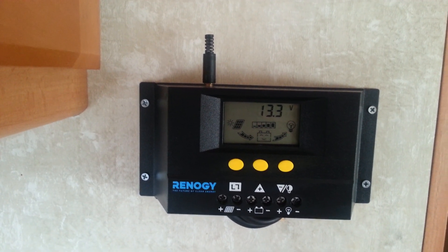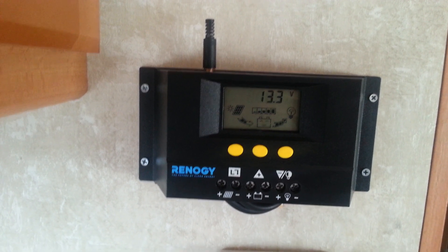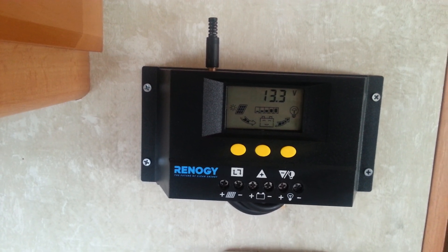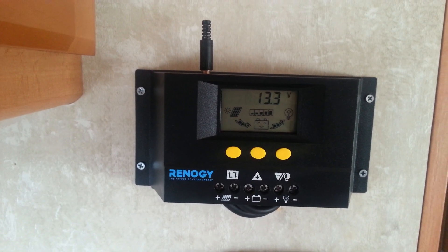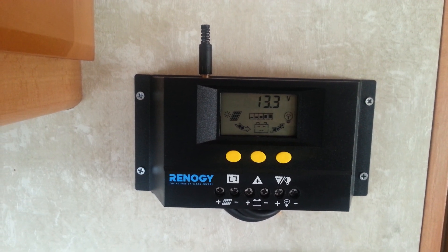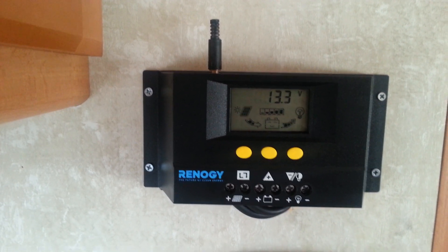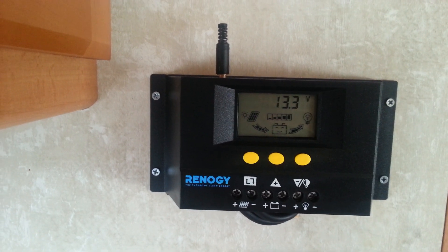Hey everyone, this is Brundan from Brundan's Travels and today I'm going to give part three of my solar setup. I already showed you guys the panels that I have on the roof of the RV and we talked about the two new house batteries. They are AGMs and now you are looking at the charge controller.